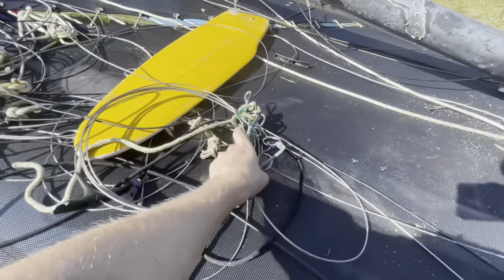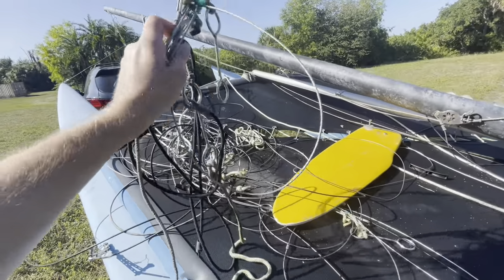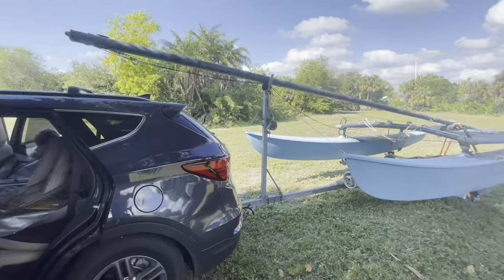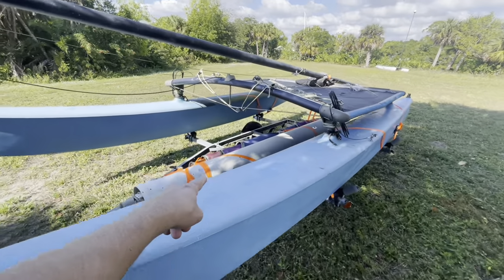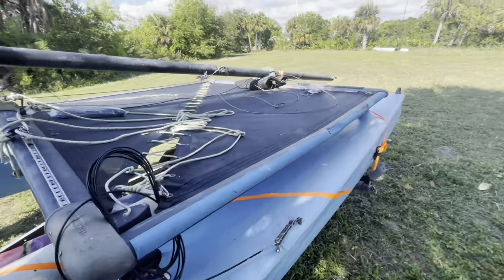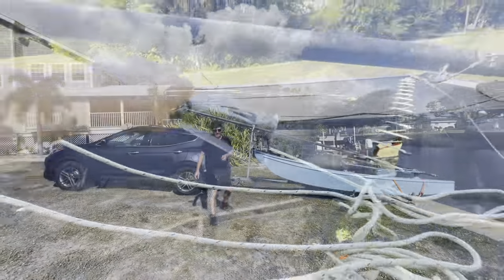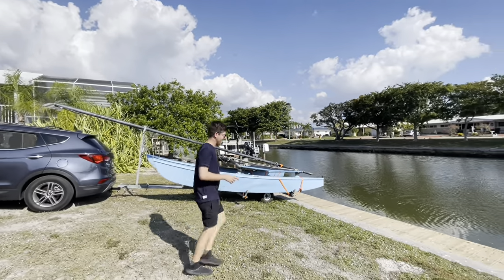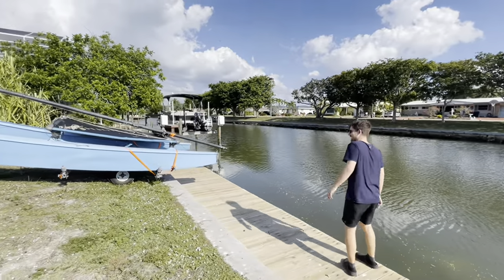I was thinking one hour originally, but maybe two or three to figure out all this stuff. Okay, the boat is all put together and I strapped it down, the sails down, and I've got to get these zip ties off. We're ready to go. Graham's house is right here on this canal and I don't think it'll be too hard to just slide it in here, so we're going to give that a shot.